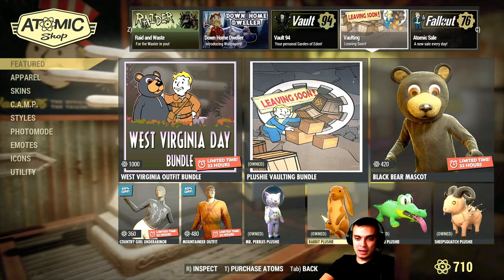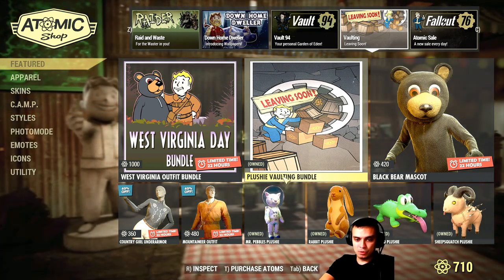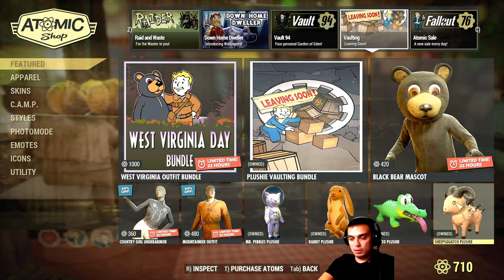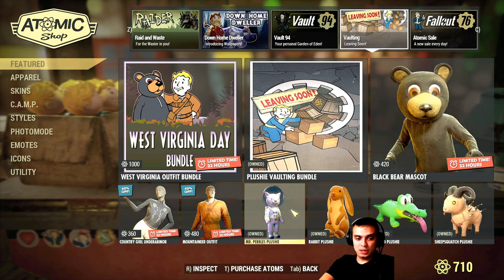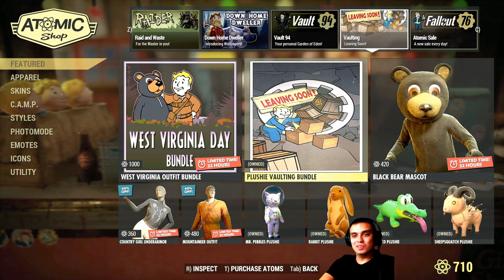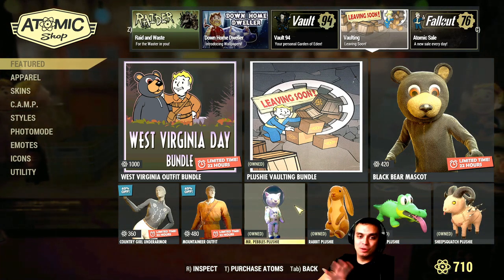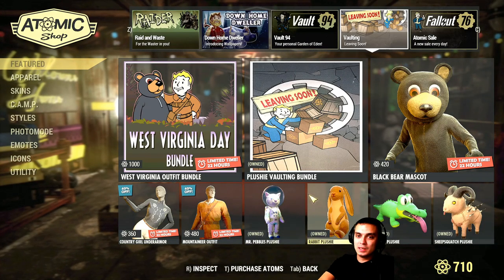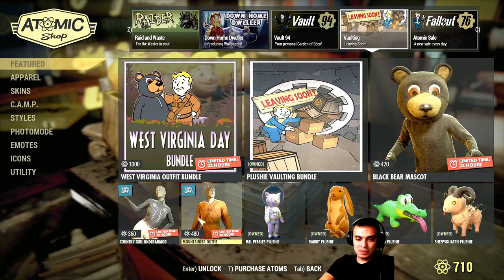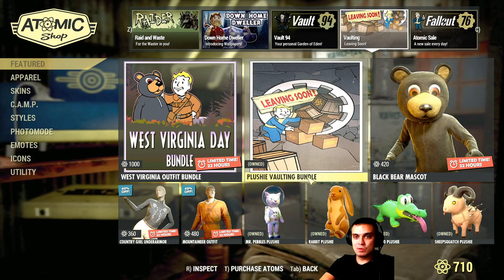Then we've got the vault leaving soon — all of these items are leaving. It's the West Virginia Vaulting bundle which costs 500 Atoms, and that includes these items. I did show it to you last Tuesday but I'll show it again as well. These items are supposedly only supposed to leave the Atom Shop, but sometimes they don't leave — it's a really confusing case. Items are leaving vault, but they do come back from time to time. These outfits came back already maybe three or four times, including these plushies — they came back multiple times as well.